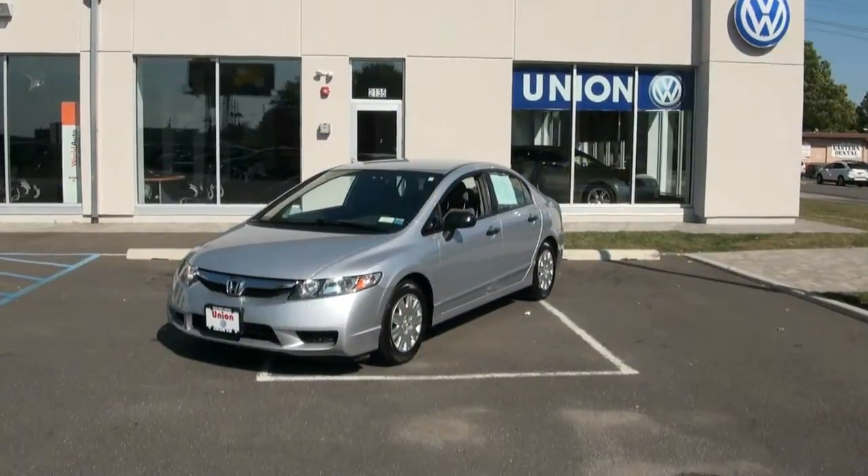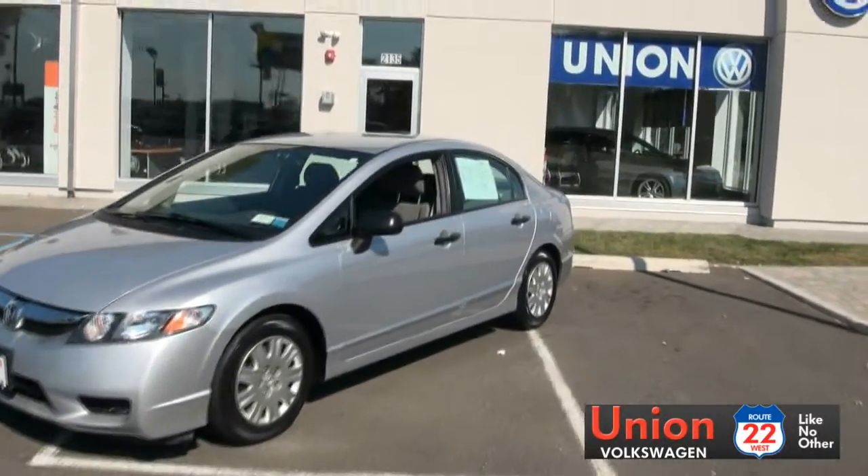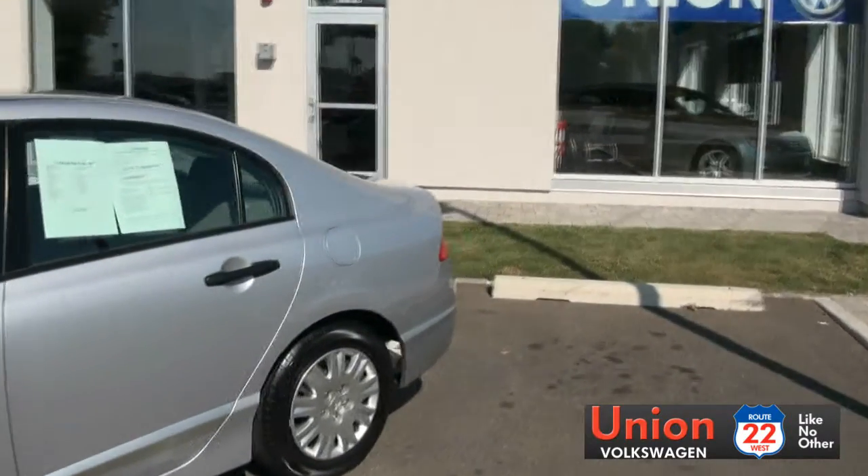Welcome to Route 22's Union Volkswagen. A very nice Honda Civic that we've got in. This one is a VP edition 2010 — VP stands for value package.